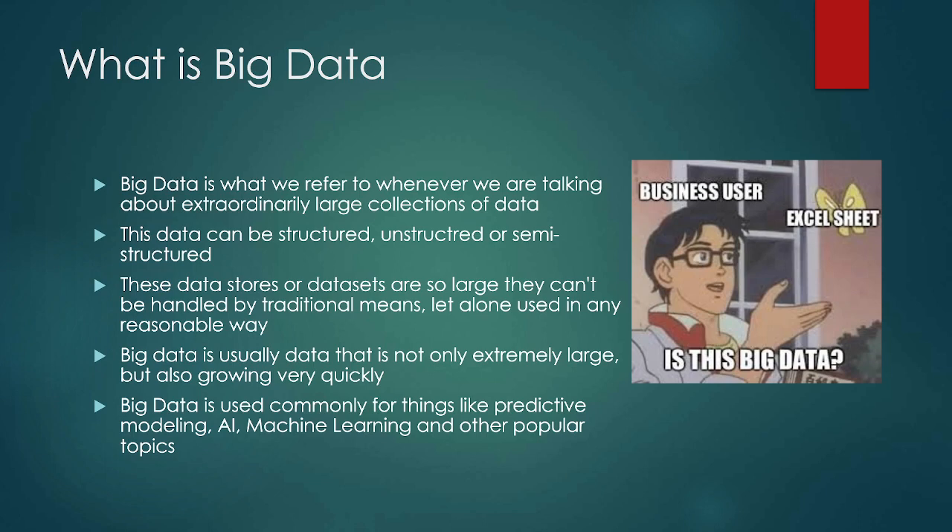It's getting more and more common where the data we're talking about is literal gigabytes, terabytes, petabytes of data about people, behaviors, activities, records, logs, anything like that. And because big data can be structured, unstructured, or semi-structured, we have to work with it differently. These data stores or data sets are literally so large that they can't be handled traditionally.